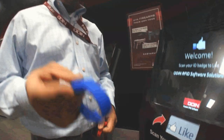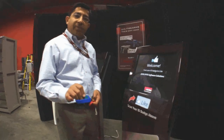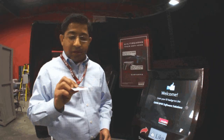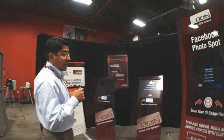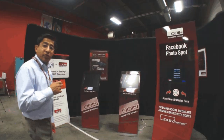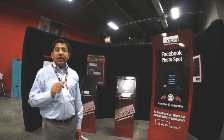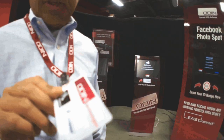Whereas this is a UHF wristband — a very similar form factor — but it can give us a read distance of about a foot. But if I need an even longer read distance, I can use a lanyard-type card and get read distances of about 3 or 4 feet. And if I have a gantry or a portal, I can get read distances of about 20 to 30 feet using this specific card.